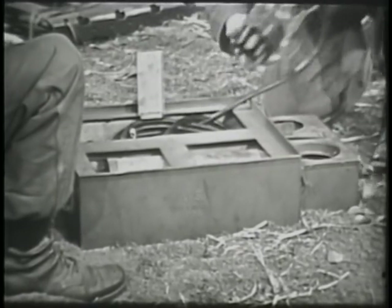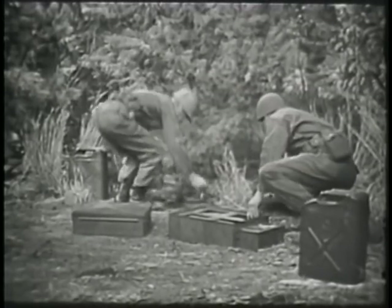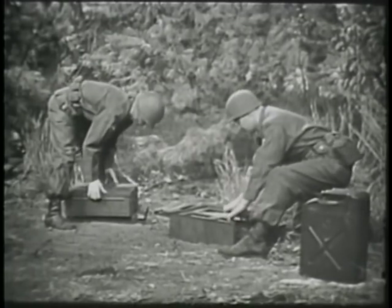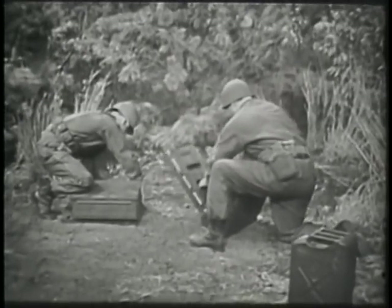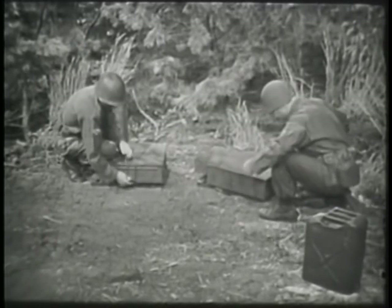To pack the stove section, remove the perforated plates. Remove the gravity feed adapter from the gasoline can. Take the downdraft burner from the burner well. Disassemble the stove pipe.